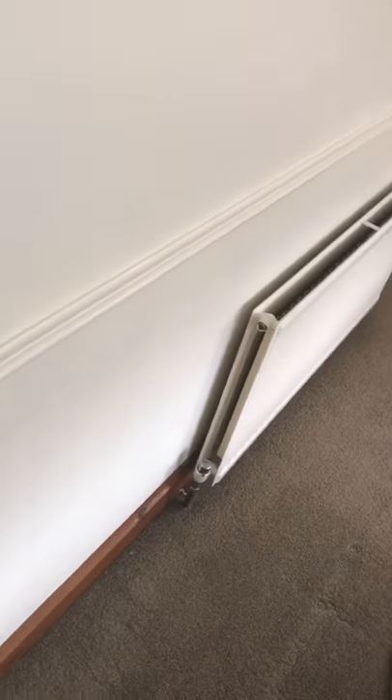We haven't actually touched any of the woodwork in here, i.e. skirting, walls, or doors, because they wanted to be left like that by the client.